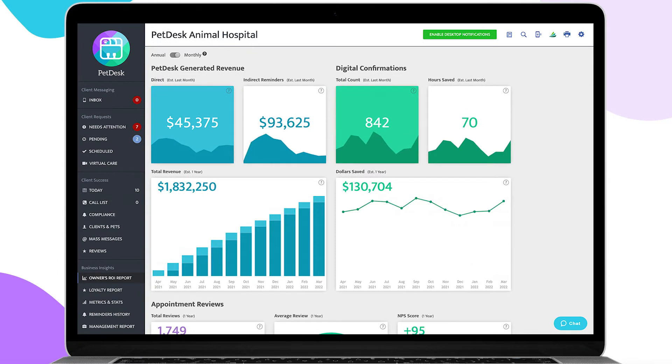PetDesk's Business Health Reporting gives you an inside look at your clinic's financial wellness via data from both your practice management software and PetDesk.